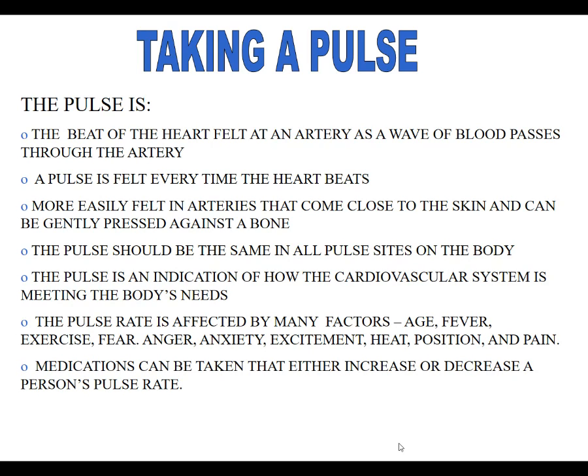Medications can be taken to either increase or decrease our pulse based on what's going on cardiovascularly. Sometimes our pulse may be really rapid, so they'll give us a beta blocker, which will help slow the heart rate down and may also make the cardiovascular system work more effectively. If someone has a low heart rate or atrial fibrillation or other cardiac arrhythmias, they may be given lenoxin or digoxin to make the heartbeat a little stronger and change the rhythm. We have to monitor that pulse to make sure it doesn't get too low or too high.